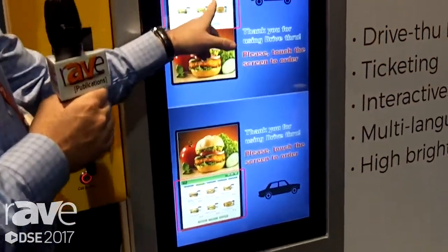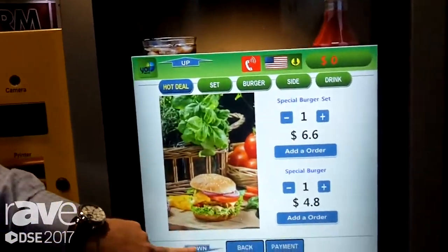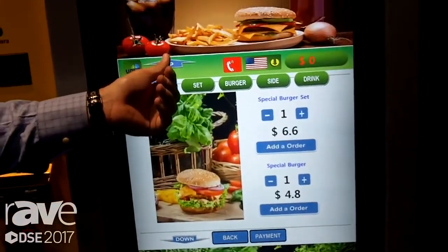It's active now. And now basically if I touch it, I can start with my order. We can move the software up and down depending on what type of vehicle I'm driving. If I'm driving a pickup truck, I might be a little bit higher up here.